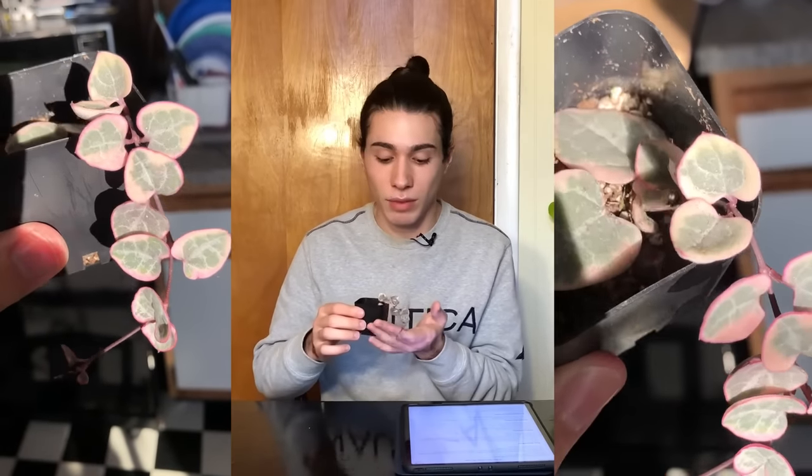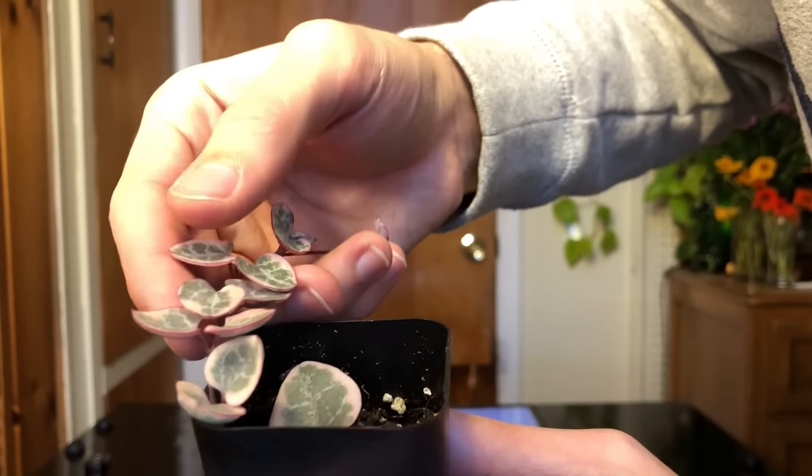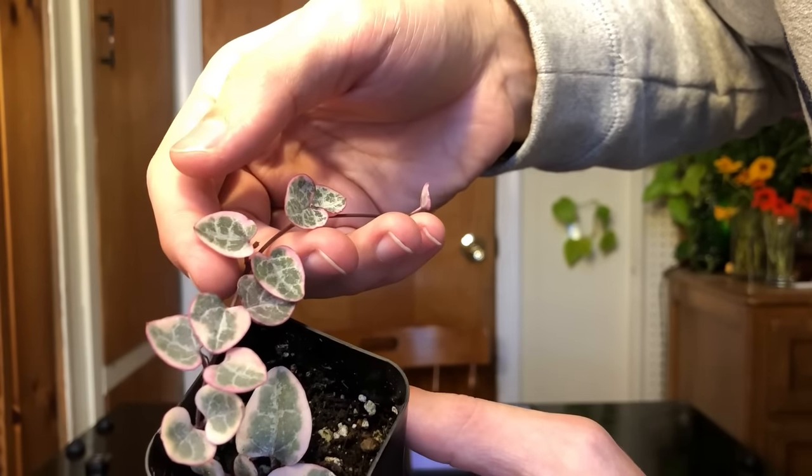A lot of people complain about this growing really slowly, but I would say it's not a slow grower for what it is. The plant has variegation, which means less chlorophyll, and the parts that do have chlorophyll have to support the parts that don't. I treat it like a succulent — let it dry out thoroughly between watering and give it direct sunlight. Upon closer inspection, this is basically a succulent: the leaves are very, very thick — much thicker than regular string of hearts. Its capacity to hold water is much greater, so you need to water it less.